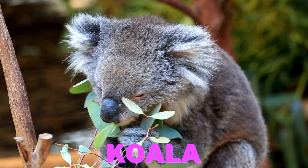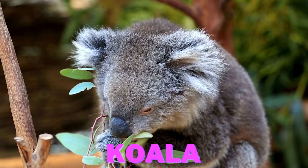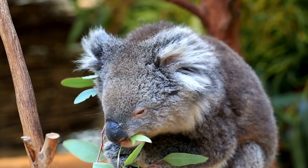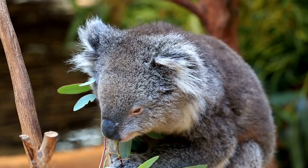Look at the cute koala. It seems like it's having a treat. Guess what? Koalas spend most of their time eating eucalyptus leaves. They have a thick layer of fur that keeps them warm and cozy.